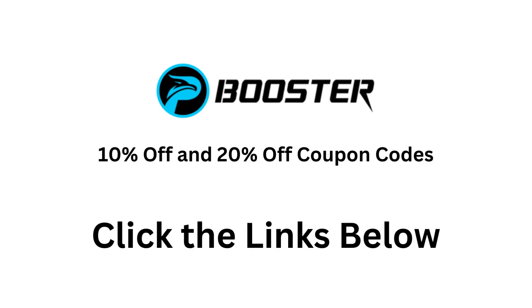Don't miss the opportunity to save with 10 and 20% off coupon codes. Click the links below in the description.